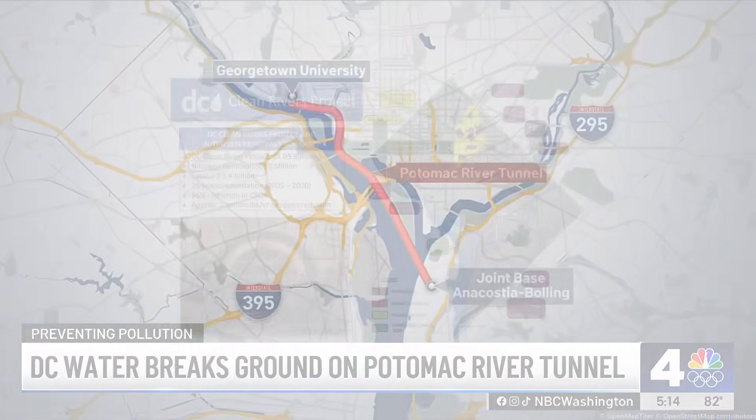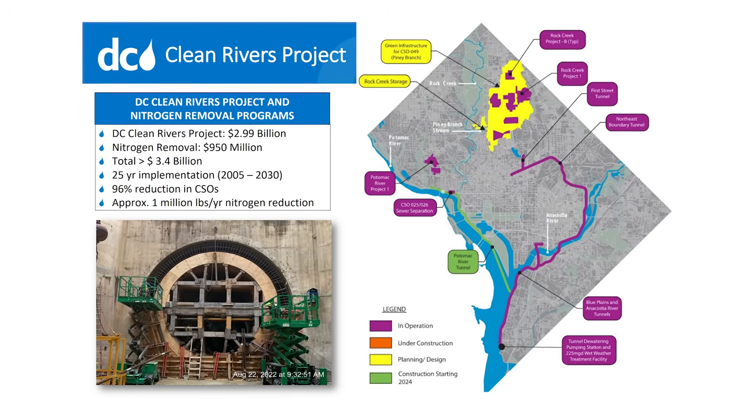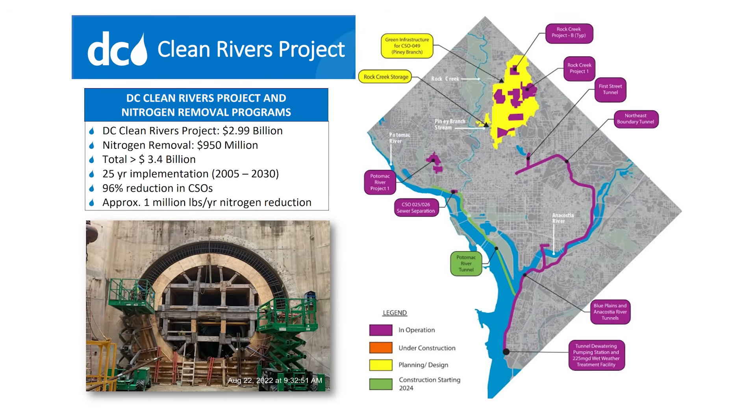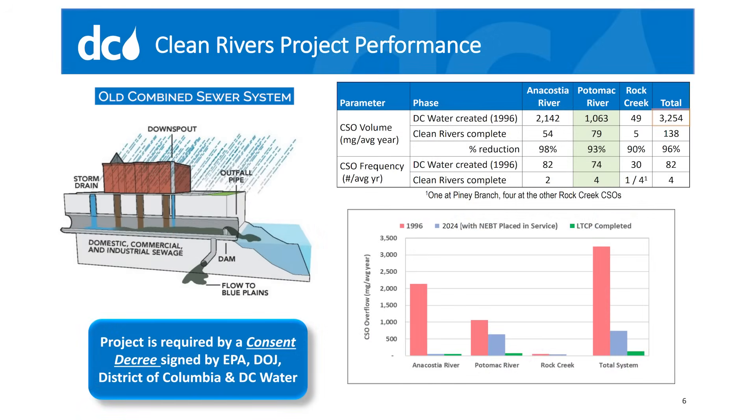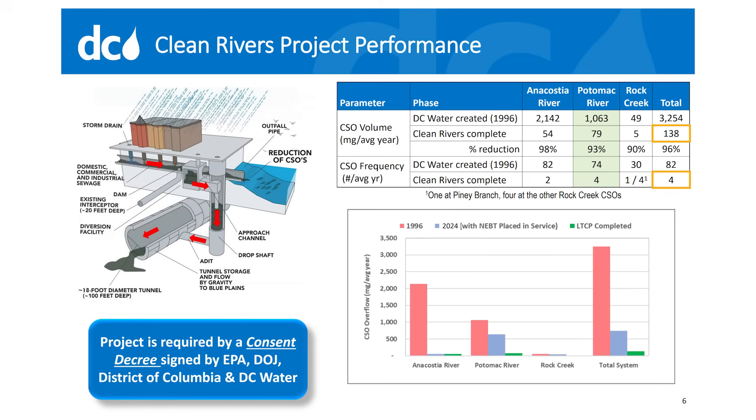The final phase of the plan is now underway — a five-and-a-half-mile-long tunnel between the Mall and the Potomac, and then under the river to Blue Plains. Before the project, an average of three billion gallons of combined untreated storm runoff and sewage would overflow into the rivers in an average year, across 82 different events. But when the project is complete, it's expected to happen just four times a year.